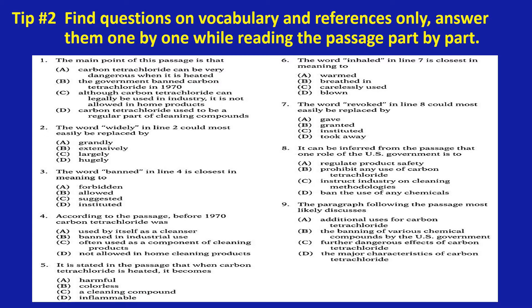As you can see here, there are four questions related to vocabulary and references. Number two will let you read until line two. Number three will let you read until line four. Number six will let you read until line seven. And number seven will let you read until line eight, and you finish the passage.